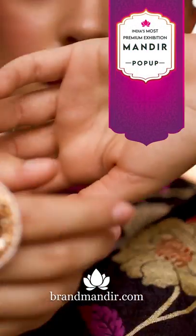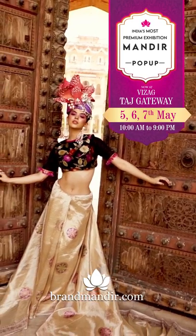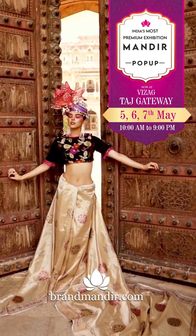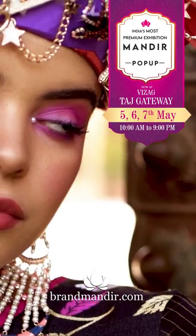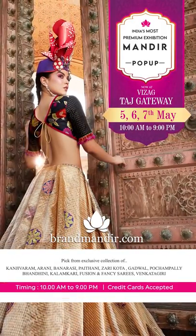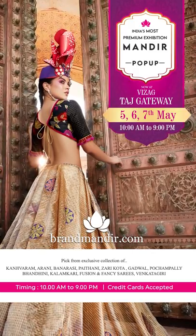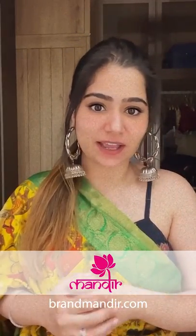Brand Mandir, Brand Mandir! If you don't want to move out of your house, go follow Brand Mandir on Instagram and Facebook — they show daily live shows showcasing beautiful sarees. Go follow them right now!